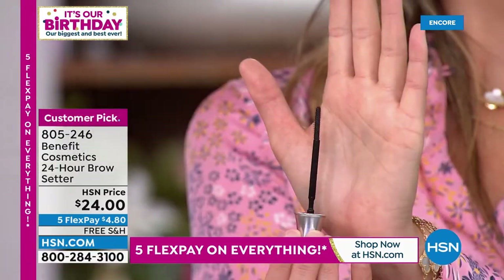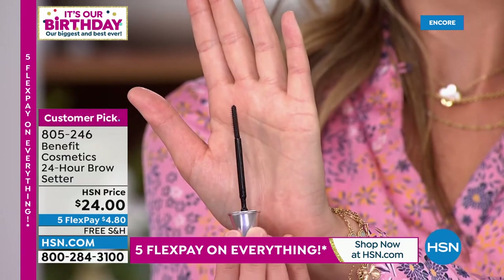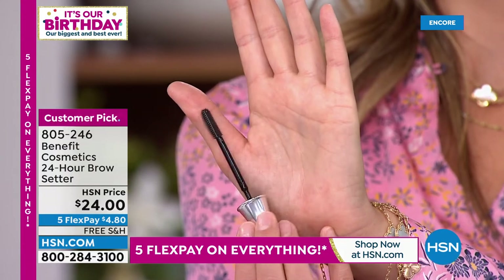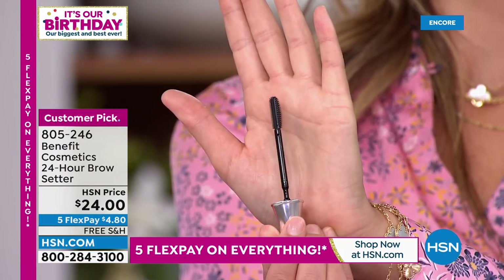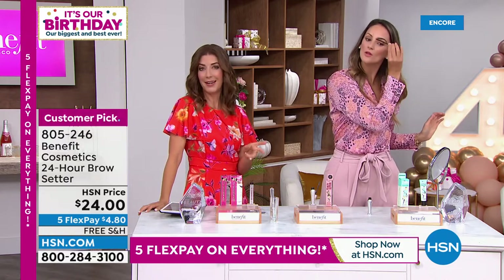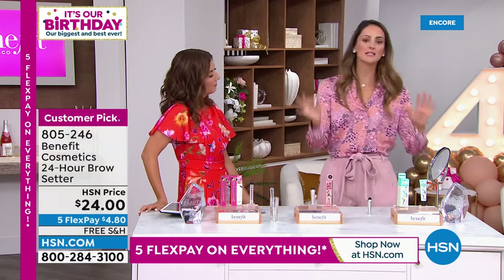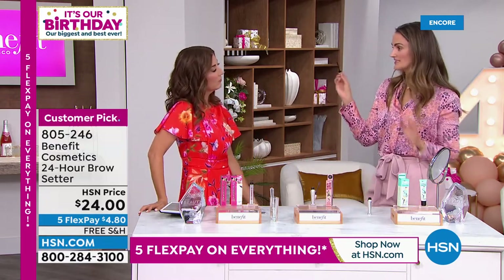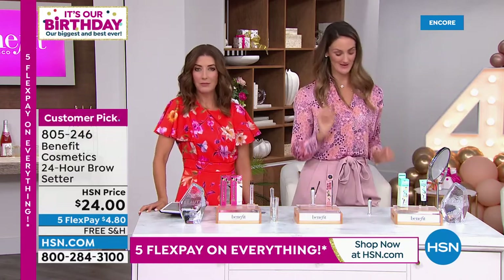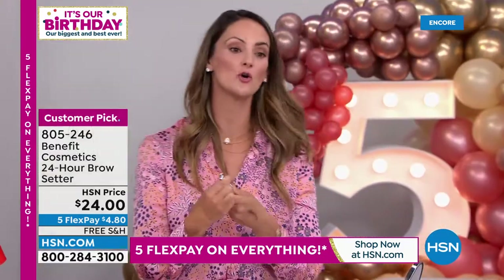We don't have nearly as many of the bonus buy as we did the Today's Special — the bonus buy could sell out very early. Even for those of you shopping the Today's Special later in the day, we may not have the matching bonus buy. So this is a really good time to lock that in. And the great thing is you don't have to pick your color — it's clear. You can even use it on little flyaways in your hair. This 24-hour brow setter is a game changer.